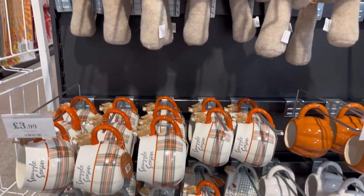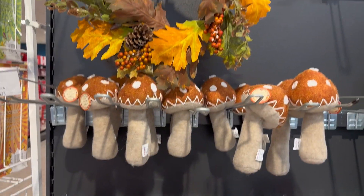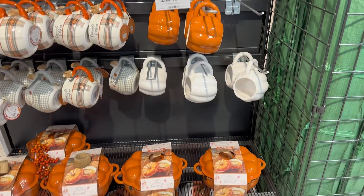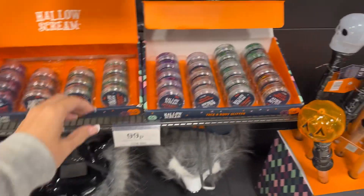There wasn't much autumn stuff though — loads of Halloween but not much autumn. This was pretty much the only little section they had, and I've seen such lovely stuff on other people's hauls, but there we go.